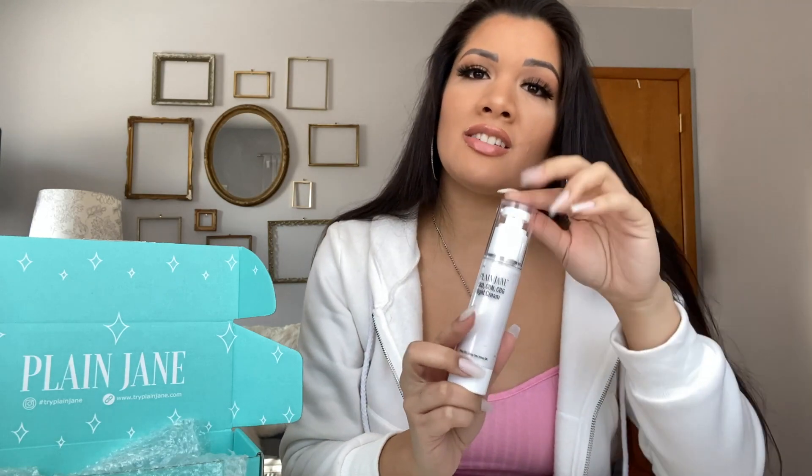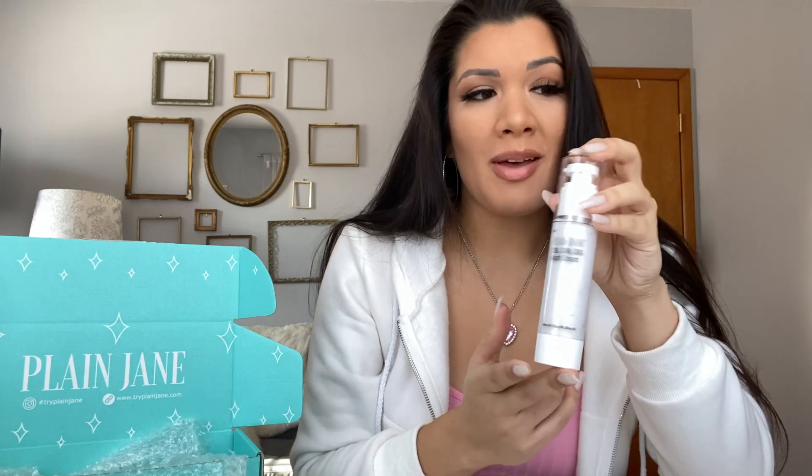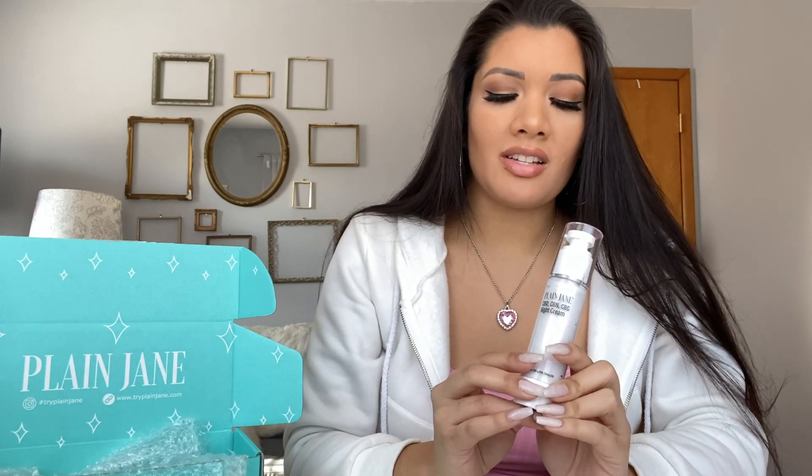It's got CBD, CBG, and CBN. If you don't know what those are, you can do some research, but basically they're really good for you. They're a derivative of THC, even though this has no THC in it, so don't worry about that. It's fragrance-free, which is really good, and it's anti-aging because it has collagen and peptides, which are things that help improve the youthfulness and sheen of your skin.